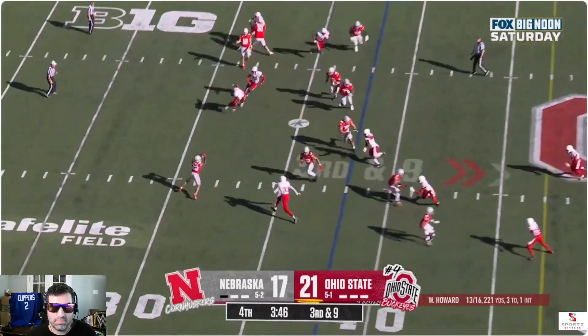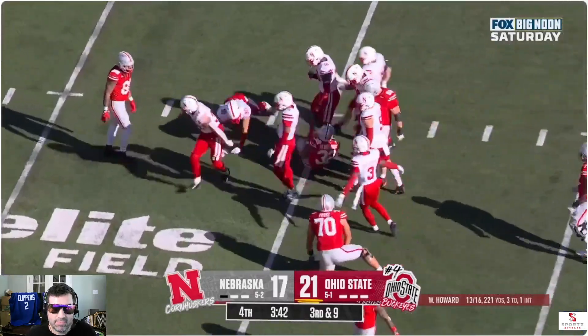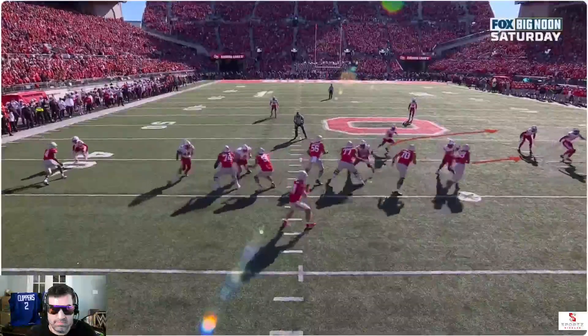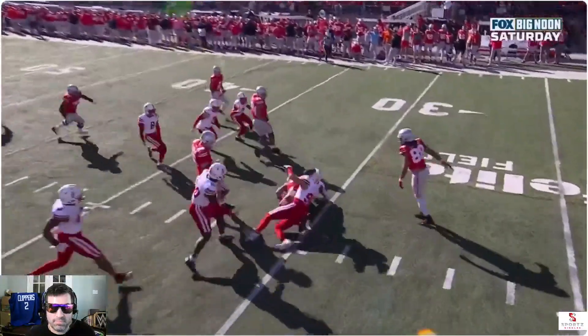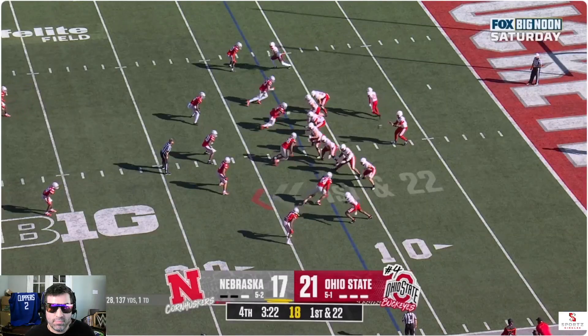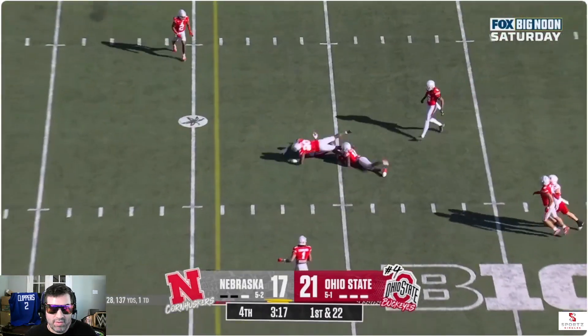Empty backfield — power, quick toss out wide. Sack. Henderson with no place to go. Javen Wright. You can run that football straight up the middle. If you go to empty, you have to be able to check to the quarterback run. Raiola. 21 to 17.